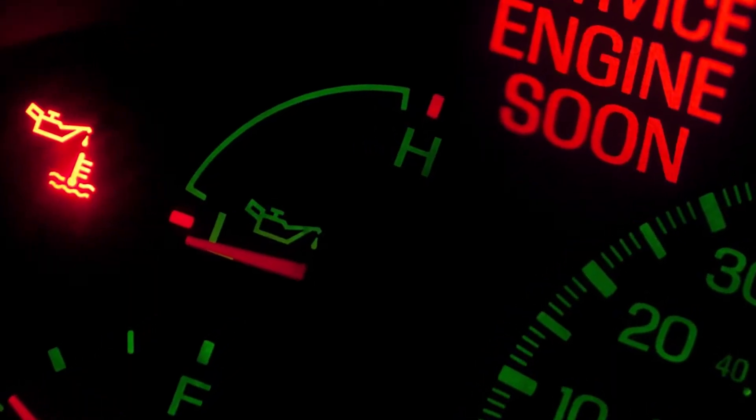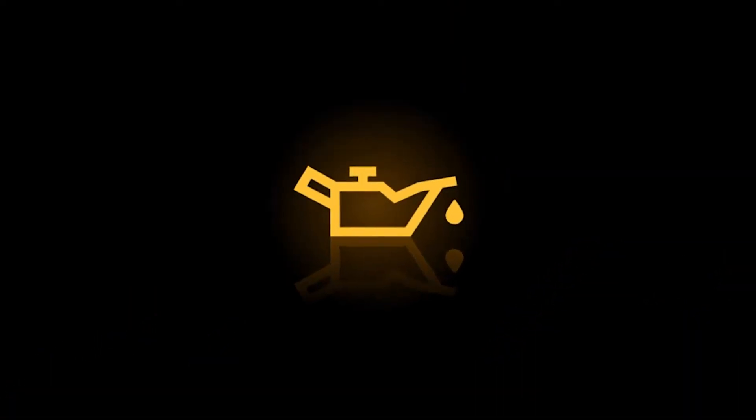Lately we've talked about the different types of lights on your vehicle, and there are a couple more I want you to know about. Here on the dashboard, there are lights for oil pressure and engine temperature.